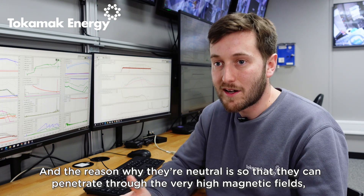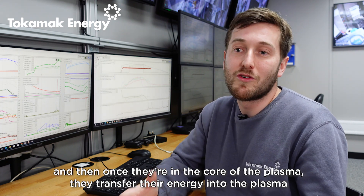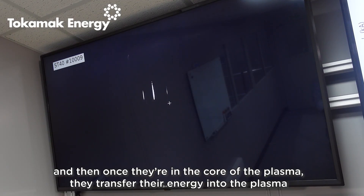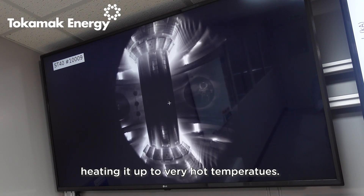Once they're in the core of the plasma, they transfer their energy into the plasma, heating it up to very, very hot temperatures.